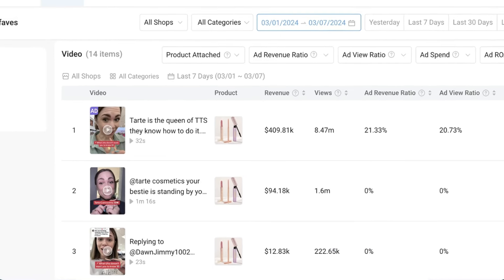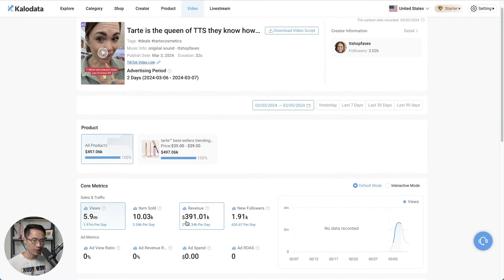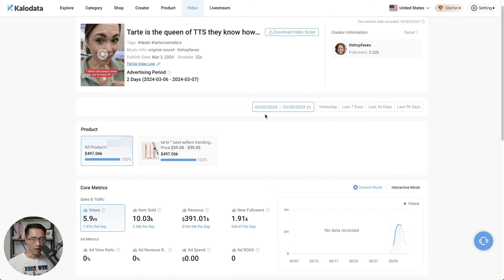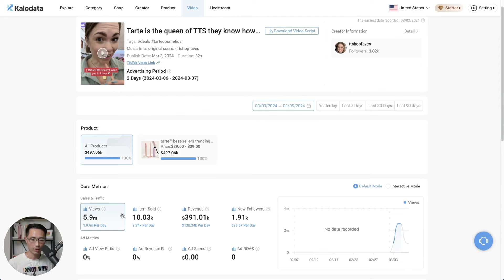What she did was strategically post three videos over the span of three days to get this result. Looking at the three-day period from the third to the fifth of March, here are the core metrics on the bottom: the total number of views, the total items sold, and the amount of revenue generated.